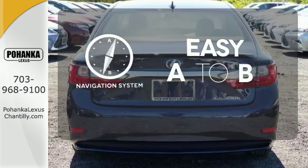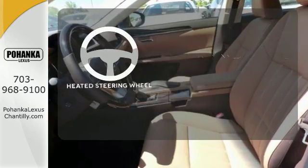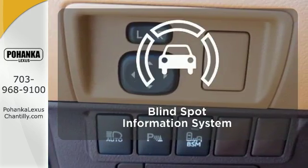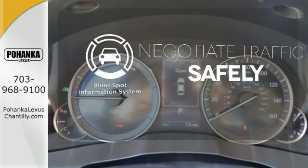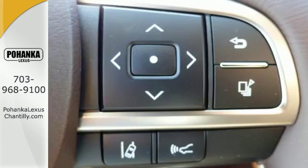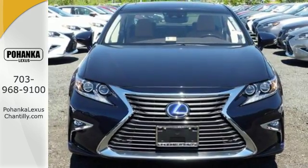Feel confident getting from point A to point B with the navigation system. The heated steering wheel gives you another layer of comfort on those cold days. Safety comes by being aware of your surroundings, and for that, the blind spot indicator can't be beat. Get behind the wheel of this gorgeous ES300H and start turning heads today.